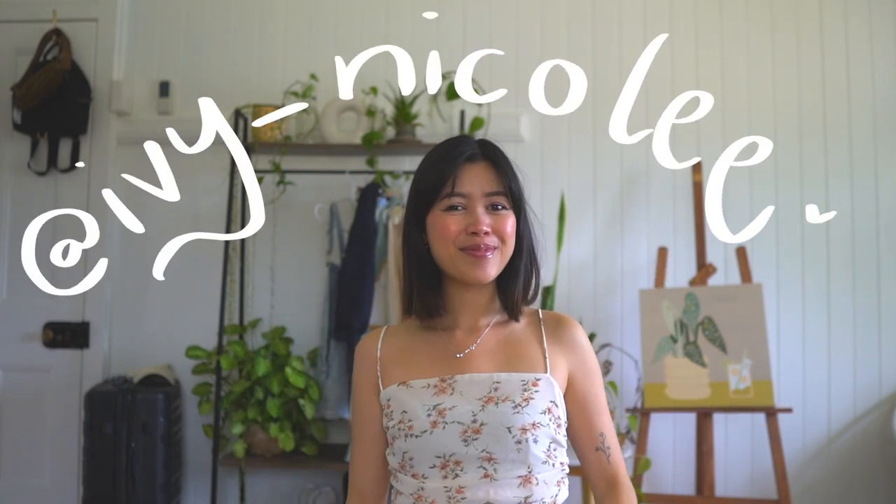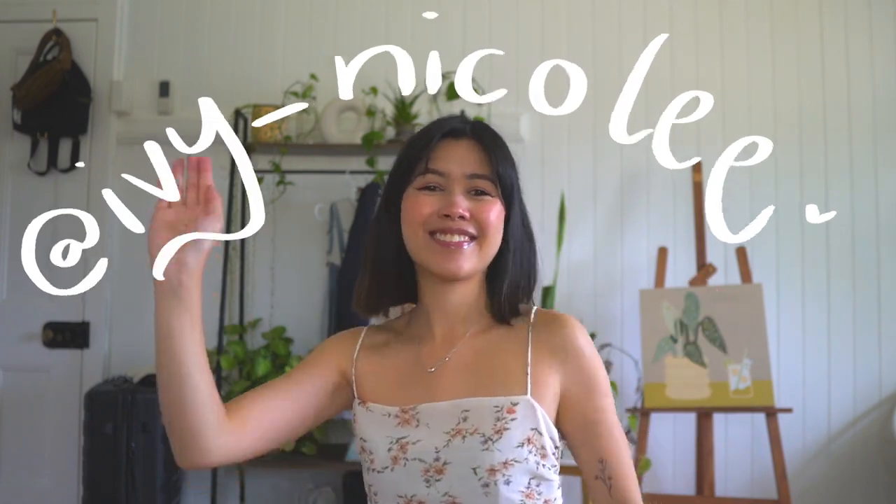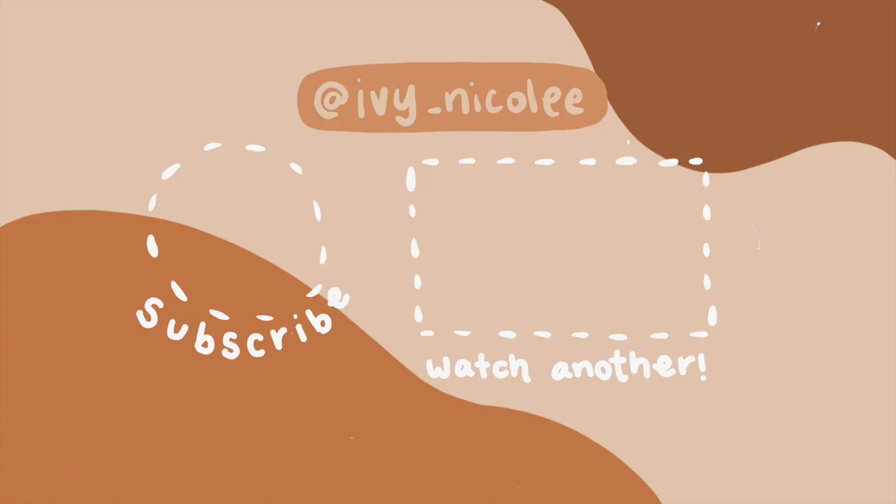Comment down below if you want to see me try any more. Follow me on my Instagram and TikTok — they're both just at ivy underscore Nicole with two e's, and I'll see you guys next week. Bye!